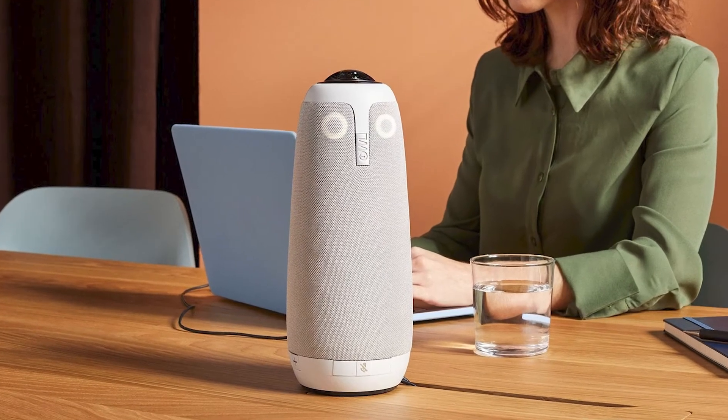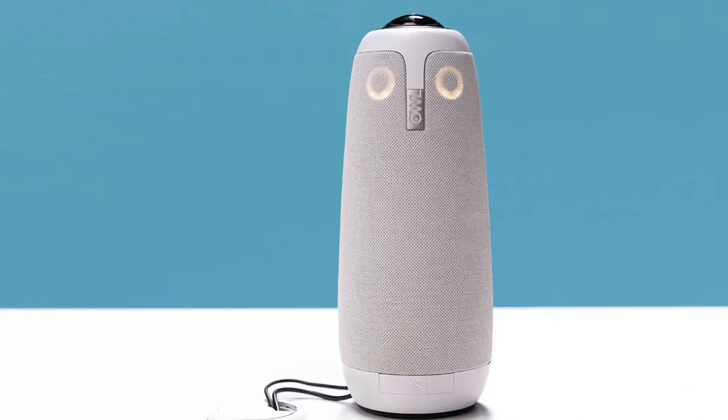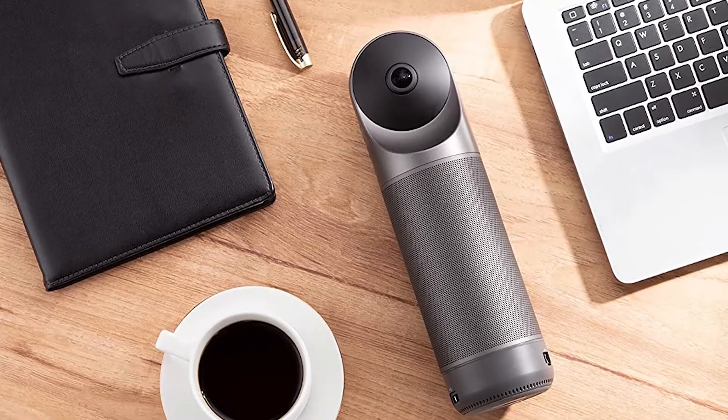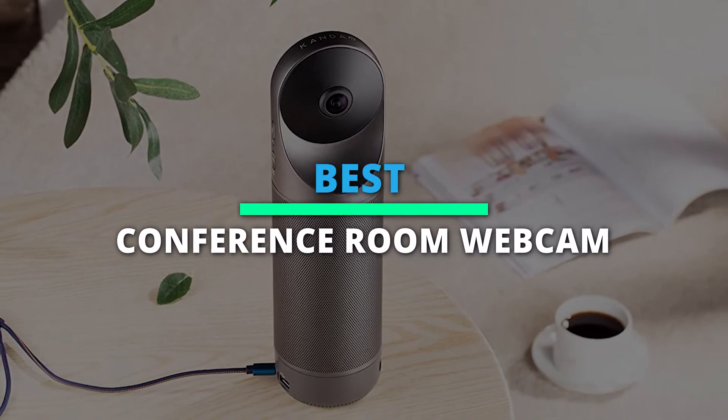Best conference room webcam 2022. Hey guys, welcome back to our YouTube channel. Hope you're all doing well. In today's video, we'll be discussing the best conference room webcams of 2022. All the links to the products are given in the description below. So without further ado, let's jump straight into the video.